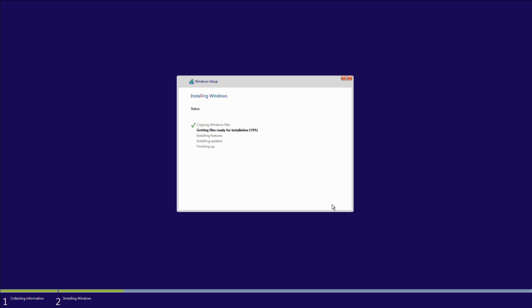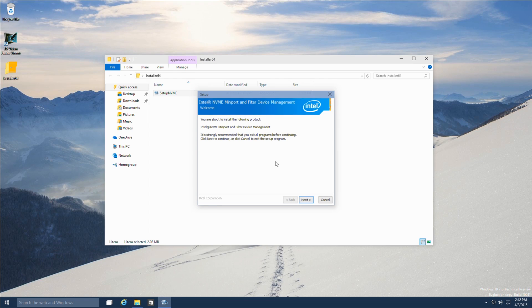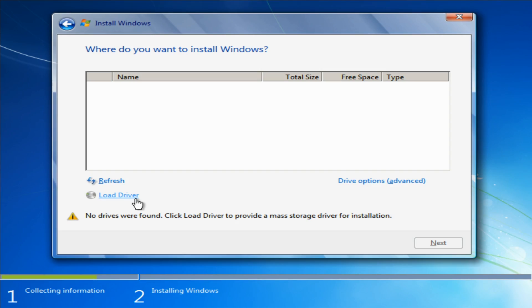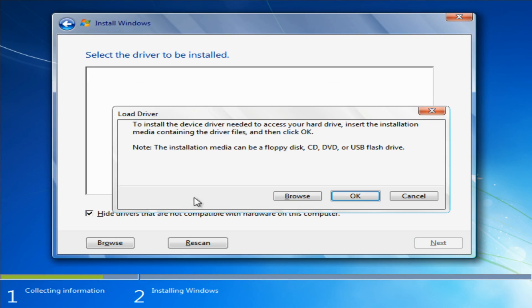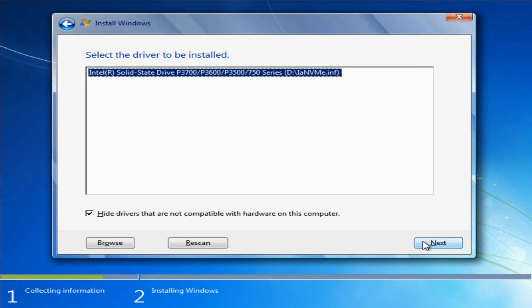Once you're in Windows, just go to Intel's website, download the latest SSD 750 driver, and you'll get a little bit improved performance compared to just using the native inbox driver. Now you can also do this with Windows 7 and Windows 8, but you do have to use the F6 method of installing a driver beforehand, because those versions don't have native NVMe support.